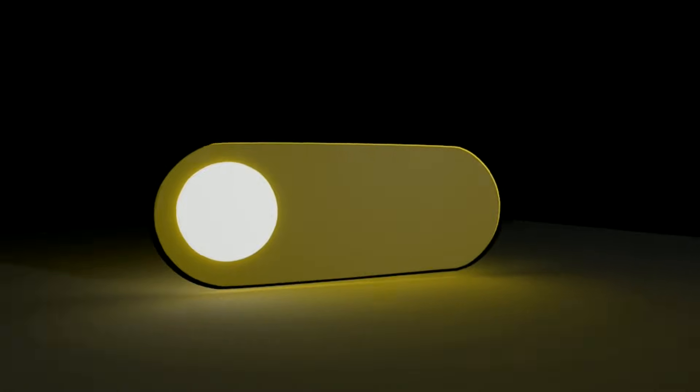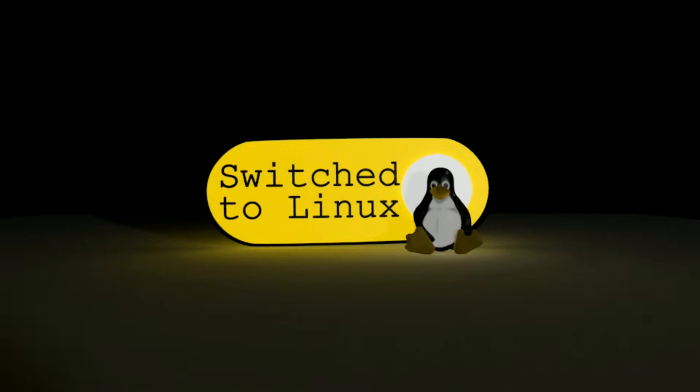Today on Windows Wednesday, we are going to talk about Windows silently deleting the guide about getting Windows 11 installed on an unsupported PC. Welcome back to Switch to Linux, where we talk about Linux, free and open source software, and why you should change.